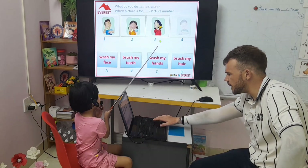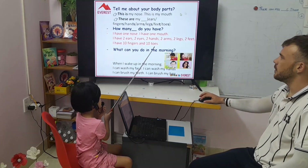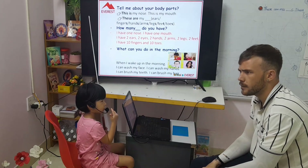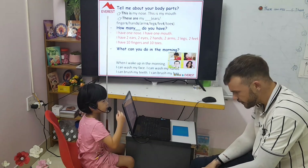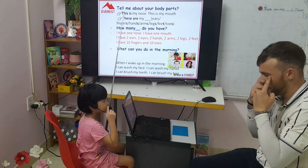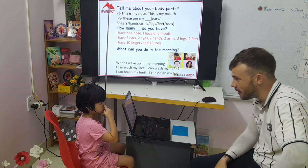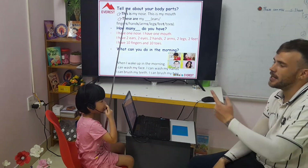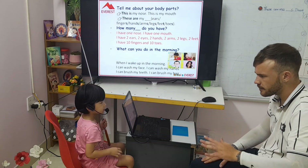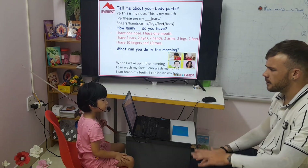Let's talk about our body parts now. What's this? This is my nose. I have one nose. This is my mouth. I have one mouth. These are my ears. These are my ears. I have two eyes. These are my legs.